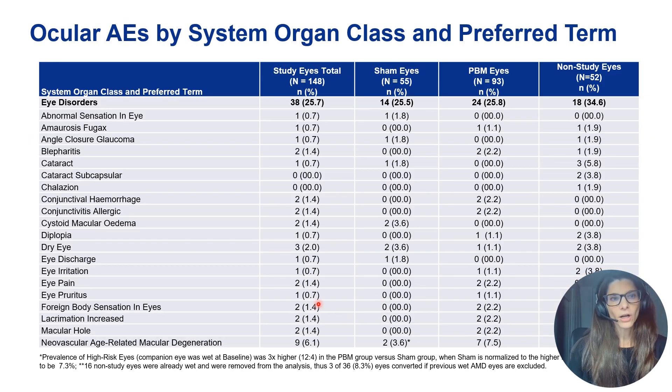In terms of ocular adverse events, nothing really stood out — the safety profile was very good. Some patients reported dry eyes after treatment, but beyond that, no safety signal emerged in terms of ocular or systemic adverse events.